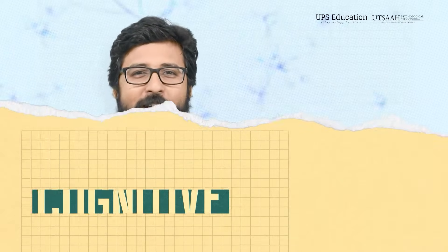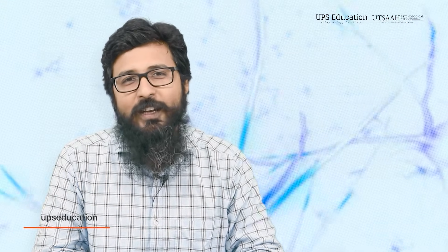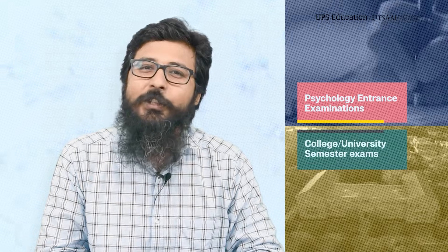In this video, we will talk about one of the useful topics of cognitive psychology, specifically from thinking and problem solving. From this topic, you can find questions in all kinds of psychology entrance exams very frequently. We will talk about strategies and various methods of problem solving — A to Z about problem solving strategies. This video will help you in psychology entrance examinations as well as college and university semester exams. So let's begin.